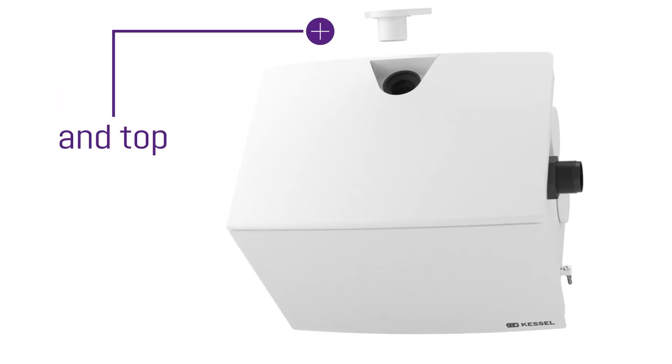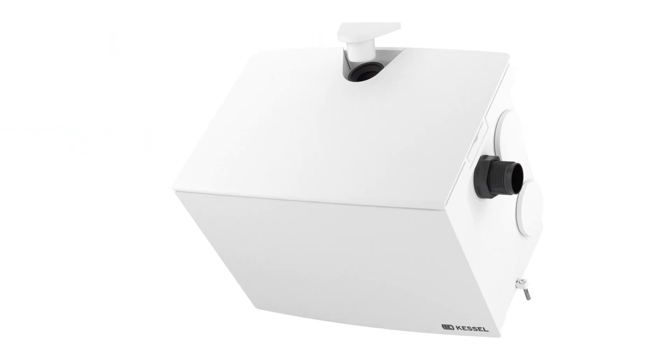There are five optional inlet connections and two for the pressure pipe. Mega-free!